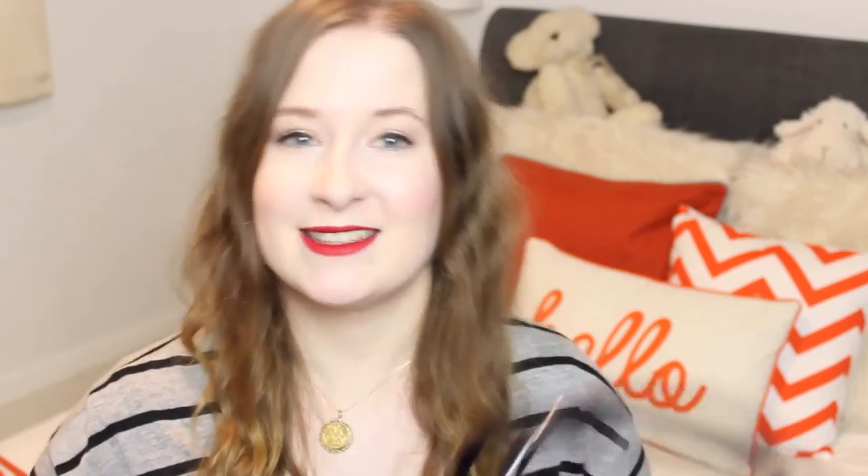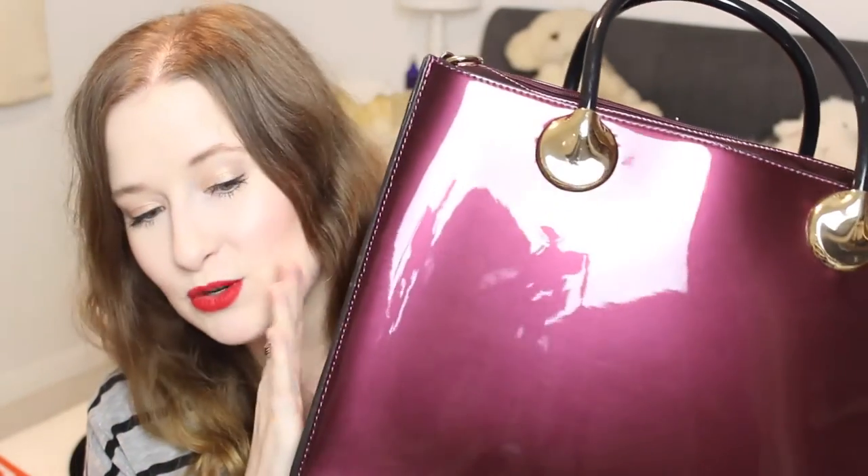The reason I ended up getting it is because it was only £40, and I'm really weak when it comes to bags. Normally if I find a bag it's the most expensive thing ever, so when I found out this was only £40 I couldn't say no. That was the first purchase — a very naughty purchase, but I don't regret it.